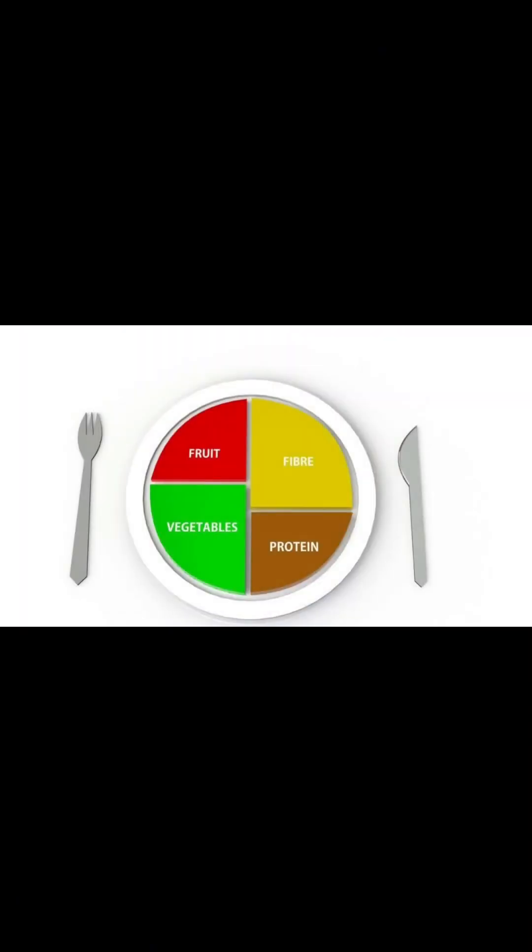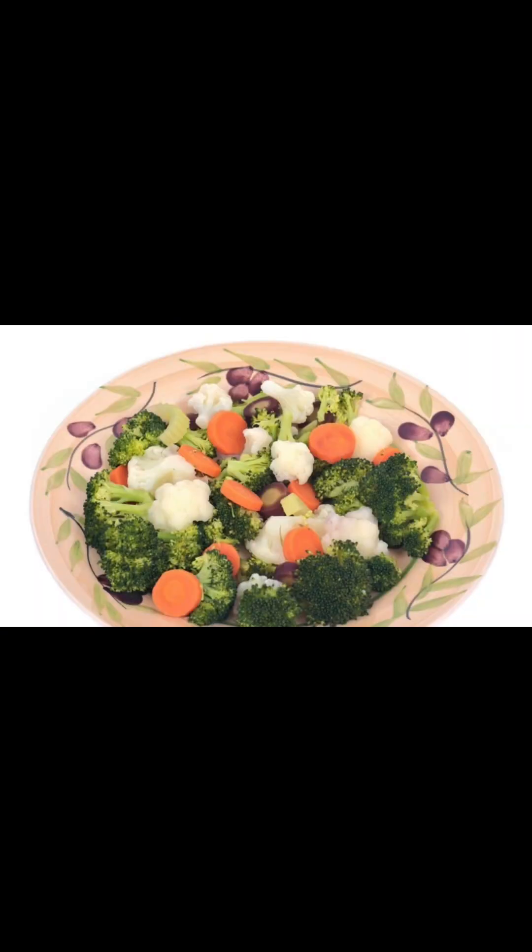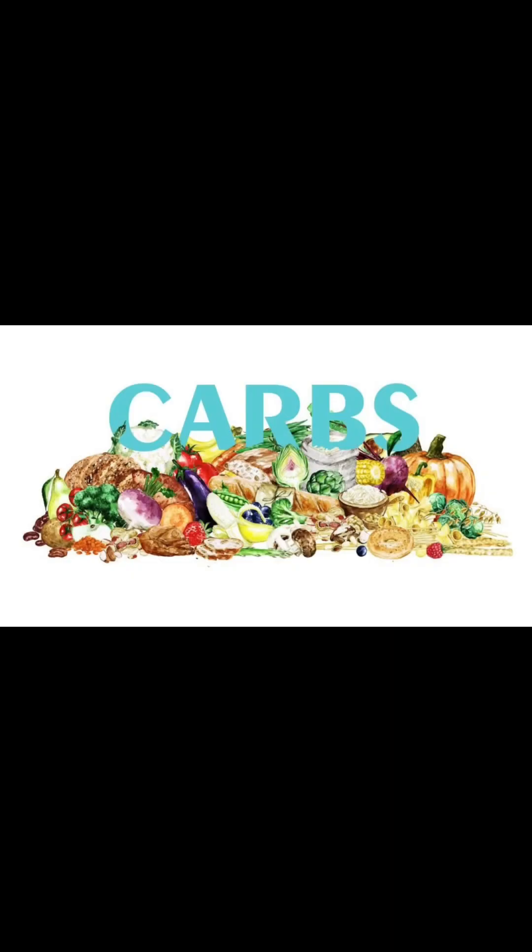Diabetes Plate Method: The diabetes plate method simplifies portion control without counting or measuring. Use a 9-inch plate. Fill half the plate with non-starchy vegetables — for example, broccoli, carrots, and cauliflower. Allocate one quarter of the plate to protein foods, including plant-based options like beans and lentils. Reserve the remaining quarter for carbohydrate foods.